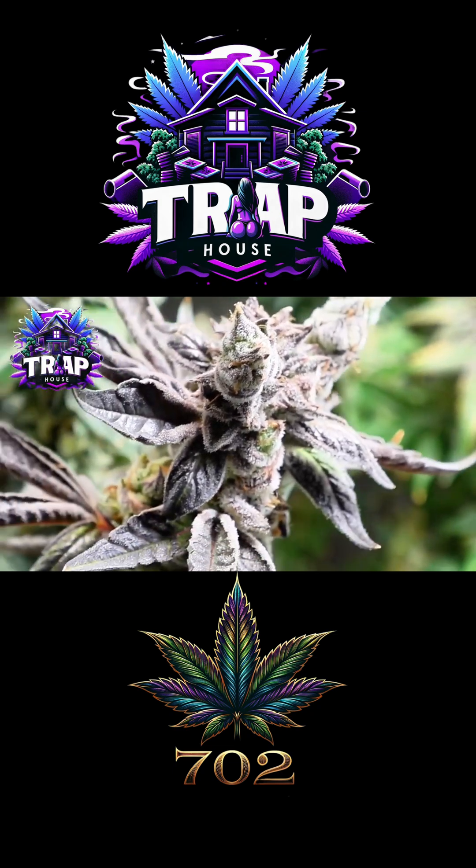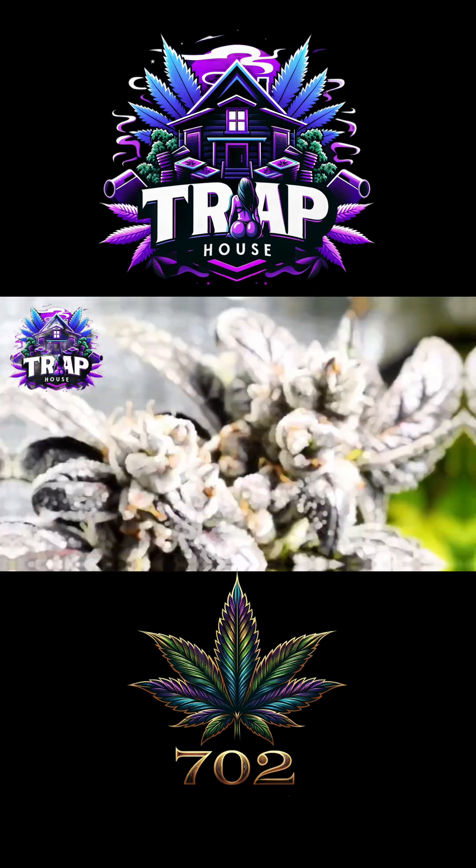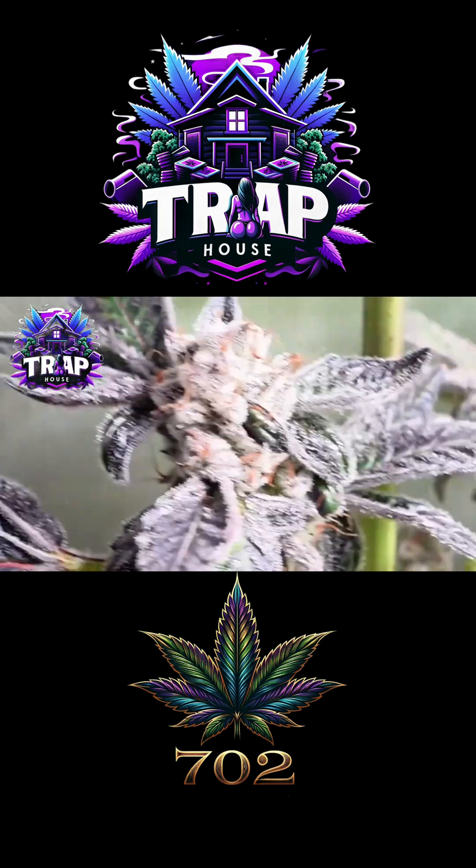By week seven the plant is in full survival mode, building more and more trichomes to protect its legacy. And the result for us is that thick frosty coat that makes the buds look dipped in sugar.